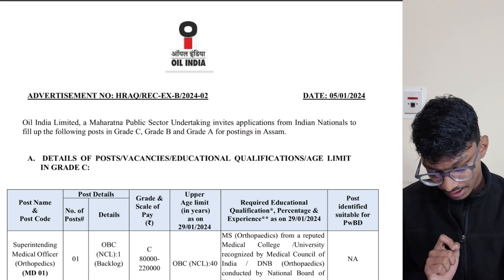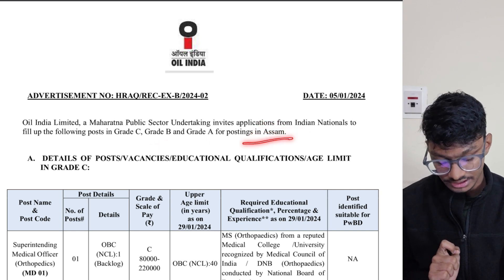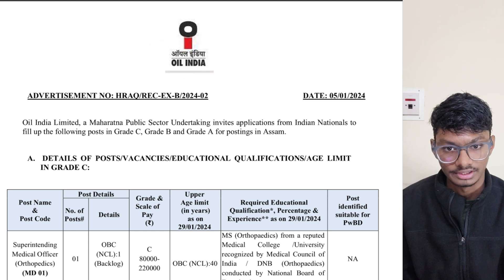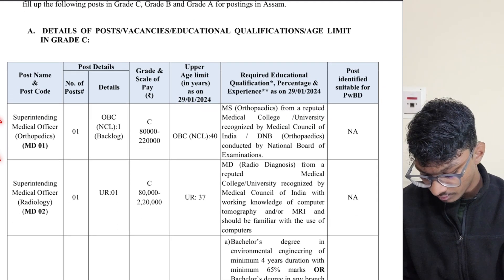You have to understand that all these posts are in Assam. Whichever location they may want later, they can switch — that is totally up to Oil India Limited. Let's get to the detailed notification.